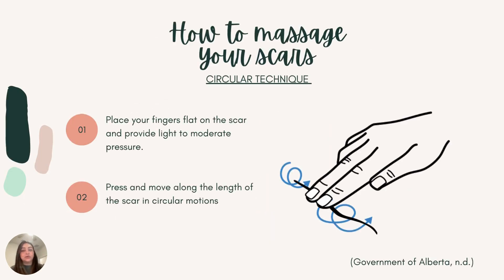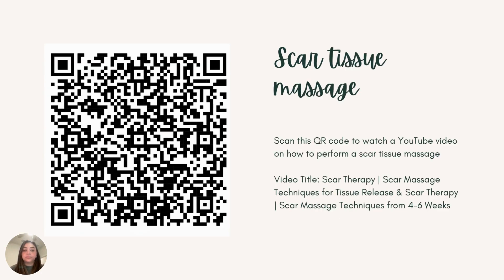Finally, the last technique is the circular technique. You are going to place your fingers flat above the scar, providing light to moderate pressure, and press and move along the length of the scar in circular motions, moving from end to end. As you move in circular motions, feeling the tissue move beneath your fingertips, you should really start to feel the tissue breaking up and moving. Those are the 3 techniques. I have also included a QR link on this slide — scan it and it will take you directly to a YouTube video on how to perform a scar tissue massage.